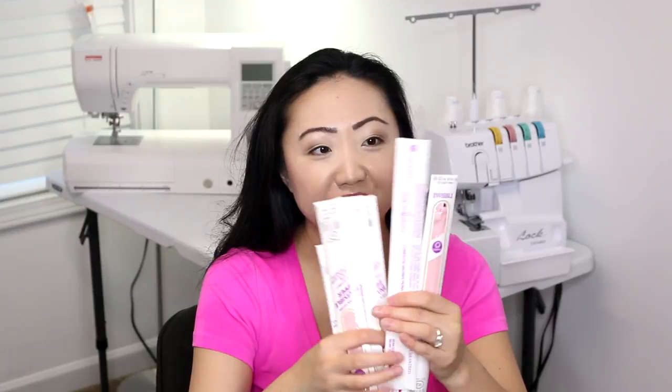I also picked up a bunch of invisible zippers. I think these were all under two dollars each. I've been working with invisible zippers more lately — I do have an invisible zipper foot for my sewing machine — and I got these in several different colors. They are by Coats and Clark.